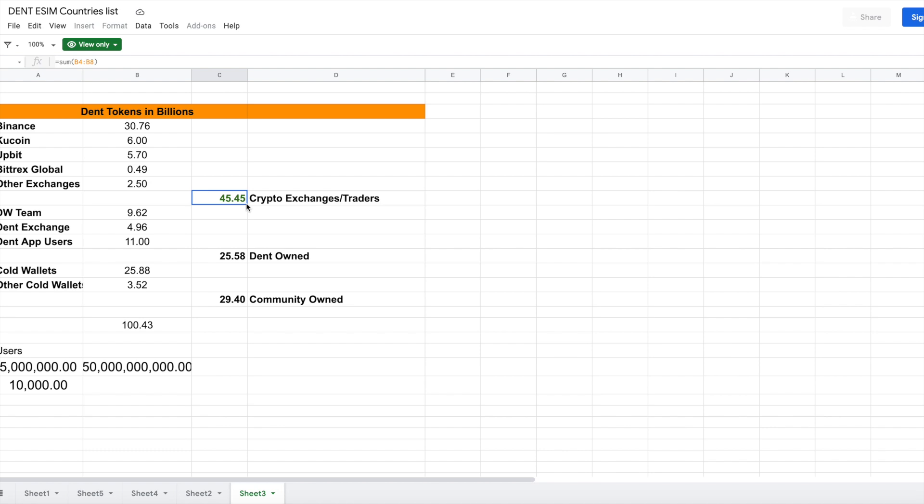That's why Dent's token price has been going down for the past three years during the bear market. It went from 10 cents and 1 cent all the way down to 0.00017 — the lowest we saw at the start of December. That's essentially a 100x drop from 1 cent, pushed down by this second group of traders.